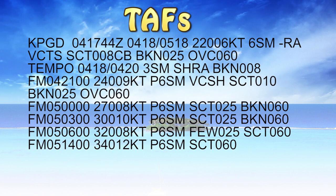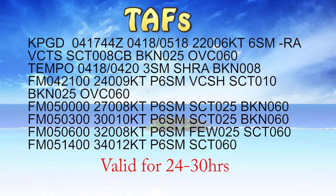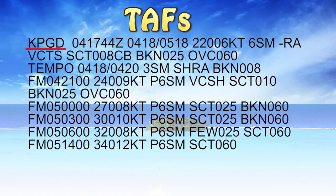TAFs are typically good for 24 or 30 hours depending on what airport they were issued at. Most airports around the country are 24 hours. Some of the big international airports are now valid 30 hours out. So for this TAF for the Punta Gorda Airport KPGD, issued on the 4th at 1700 Zulu, 1344 local, it's valid from the 4th at 1800 Zulu until the 5th at 1800 Zulu — good for 24 hours.